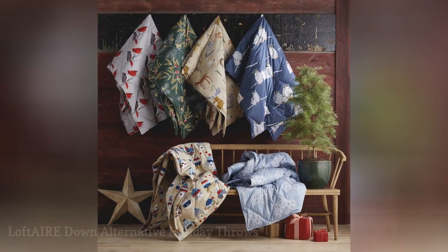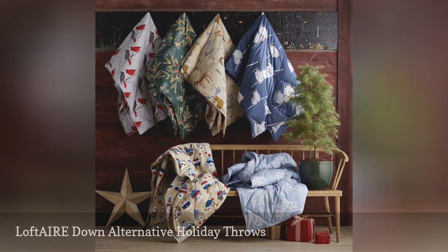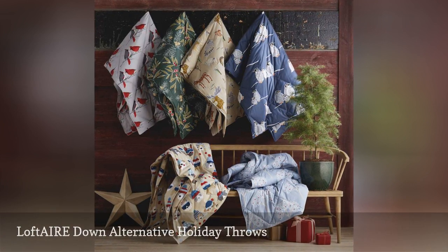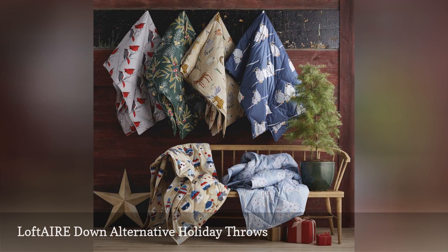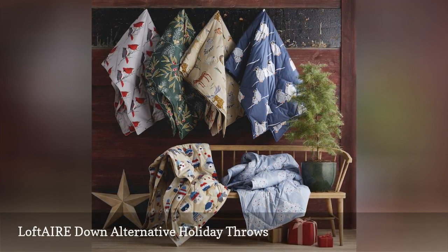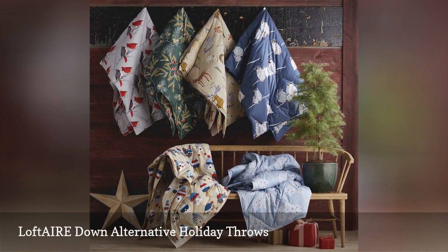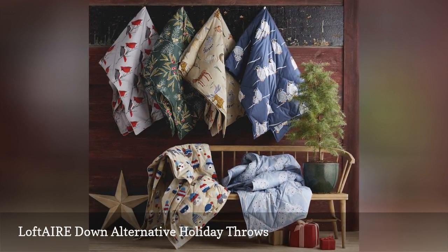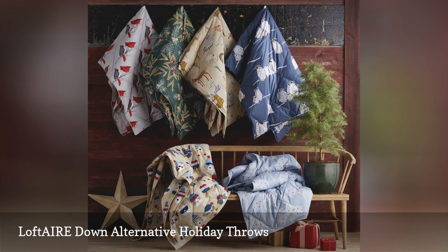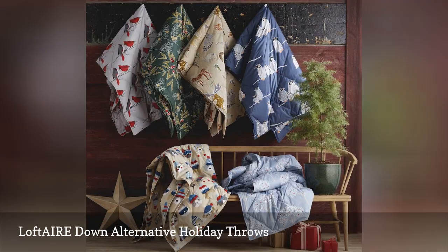Bring some stylish holiday cheer to the beds throughout your house with Loft Air Down alternative holiday throws, which come in several patterns including berry, trees and penguin. The 230-thread count 100% cotton shell is filled for ultimate comfort with Loft Air, an exclusive high-quality synthetic microfiber that mimics the loftiness and insulating properties of down. It's the company store's best-selling throw blanket, updated for the holiday season.